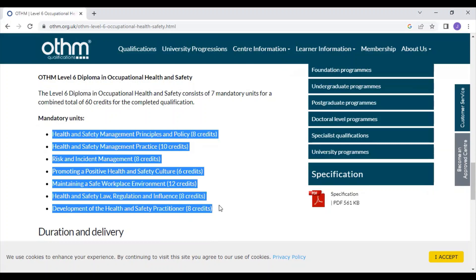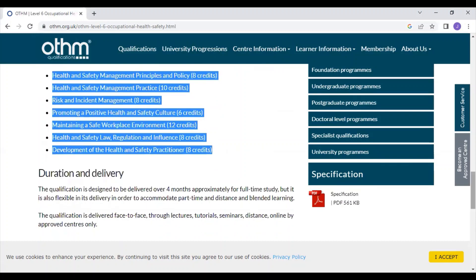Basically, you have to submit reports on the seven units based upon your experience — for example, how you have transformed the safety culture at your company or how you have developed a good safety culture. Based on your experience and past projects, you submit a report. Guidelines for creating those reports are available; just WhatsApp me and I shall send them to you.